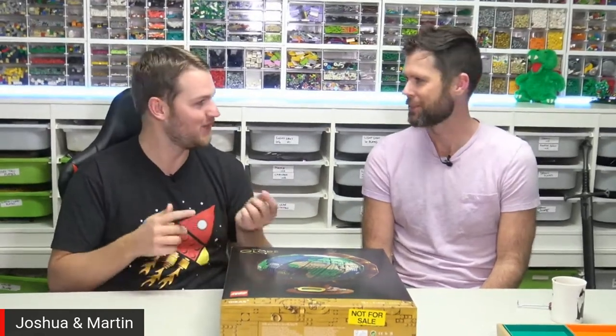So Martin, one thing you mentioned when we were here in your build room last time is you don't build a lot of sets. Isn't that right? That's correct. I think this past year, five or six at the very most, which is a record year. I've got the Cantina, Barracuda Bay, Diagon Alley, Elsa's Castle — that might be it. I've built older sets as an adult, but I don't build a lot.